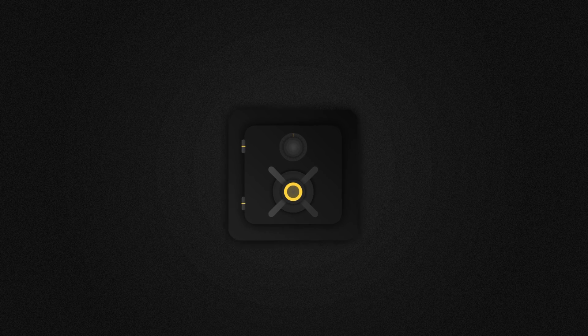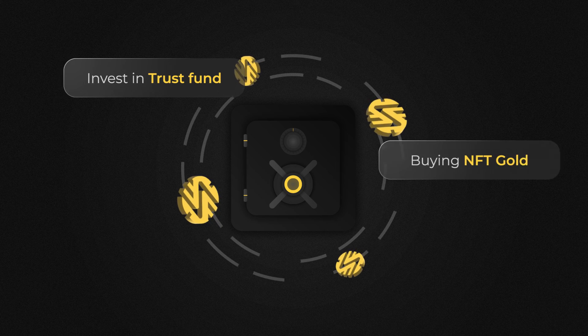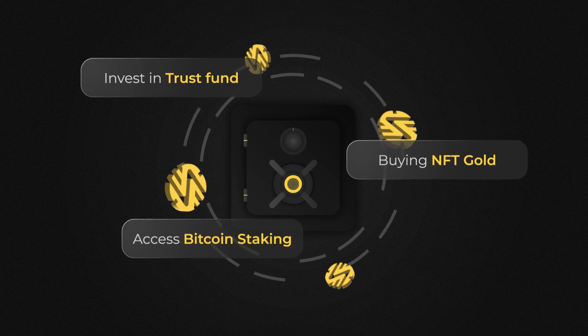Furthermore, our vault allows users to utilize additional features such as investing in our trust fund, buying NFT gold, or accessing Bitcoin staking, all directly through the vault.